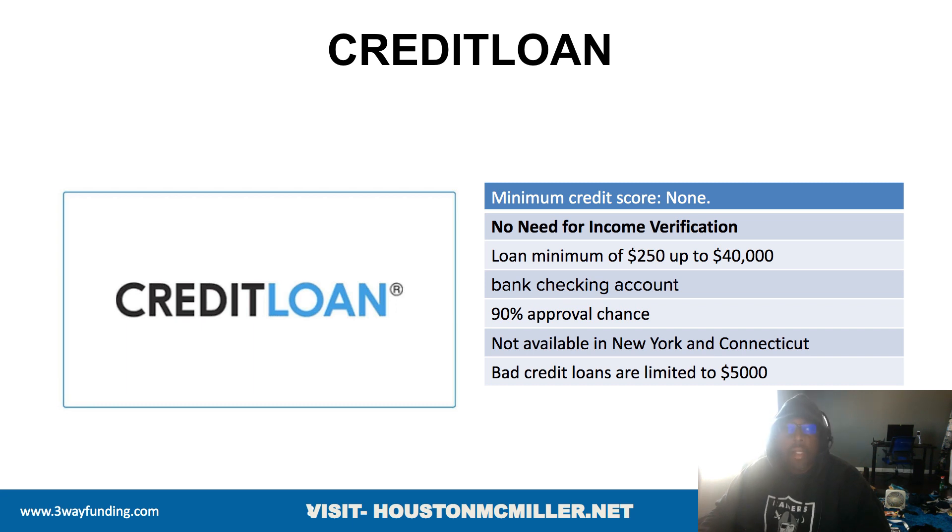You also have another company called Credit Loans — they have a potential 90% approval chance. Their loans go from $250 to $40,000. You need to have a bank account. Unfortunately they're not available in New York and Connecticut, but even if you have bad credit, they can loan you up to $5,000.